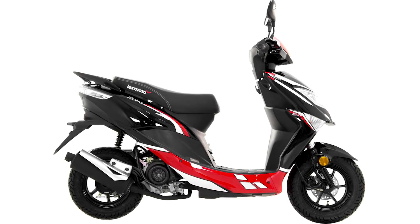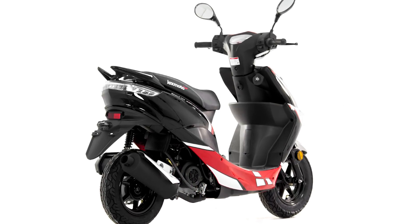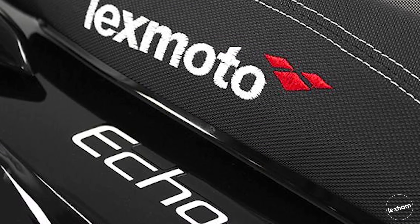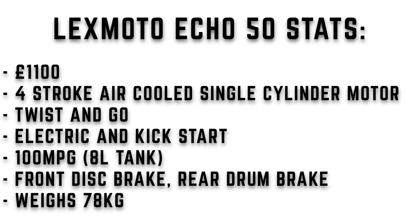Coming in at number one for the most popular 50cc scooter is the Lexmoto Echo 50 — currently one of the most popular scooters out there. It gives great punch for the price at £1,100, which is really low. It's aimed at those new to riding or those who just want to get around locally quickly — a bit of a workhorse with small wheels that build up speed nicely and telescopic suspension. One noteworthy thing is the eight litre tank. It's a four-stroke single cylinder air-cooled motor, 100 miles to the gallon, and a weight of just 78 kilograms — really light.